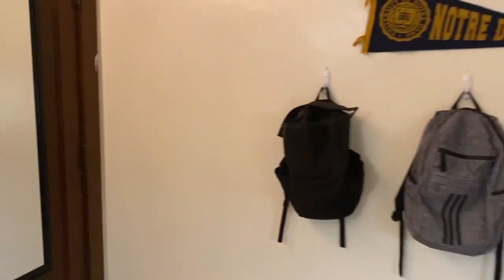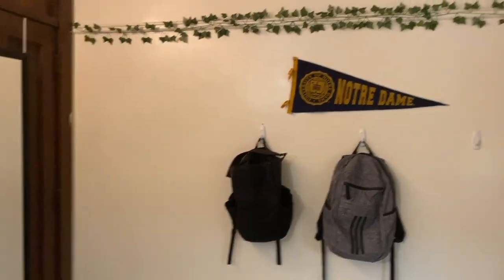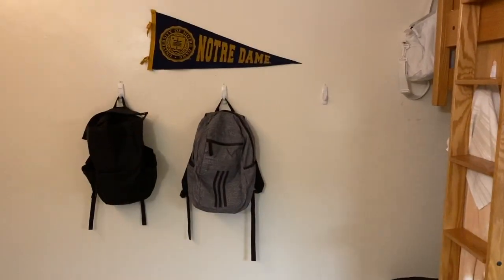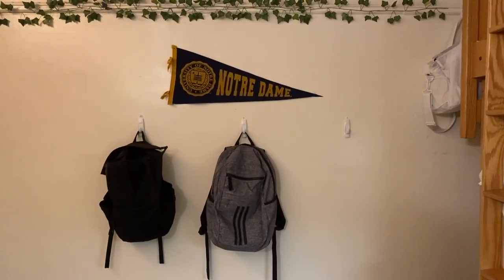First off, we've got the backpack wall. We put up a couple hooks and we keep our backpacks here. Steph's is gone because she's doing work.